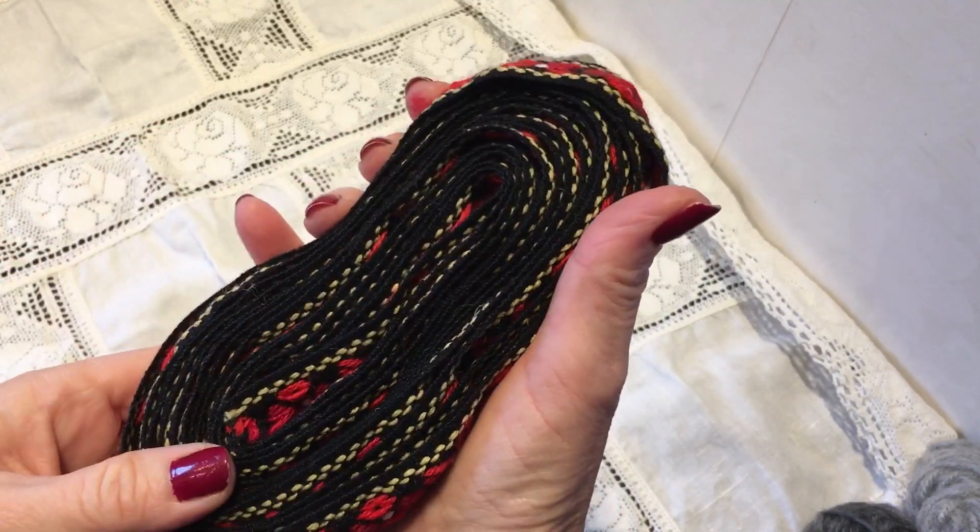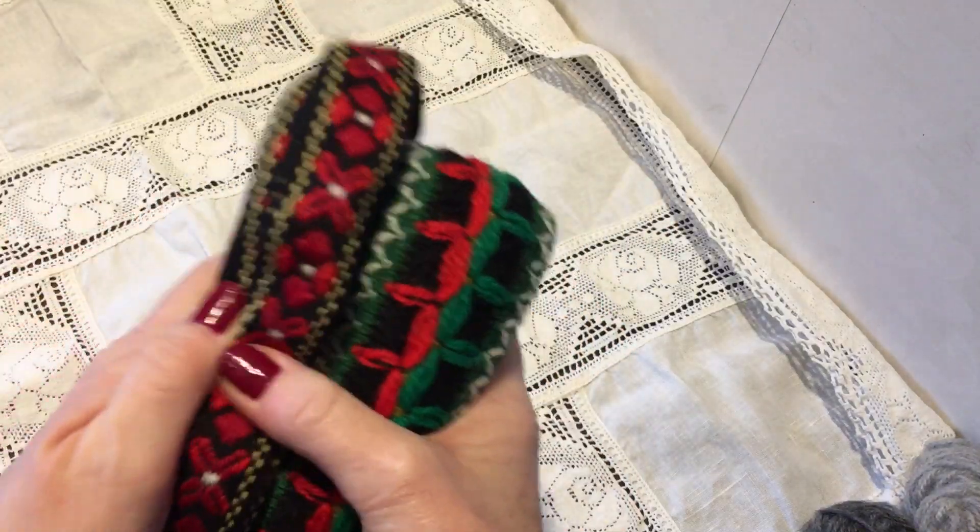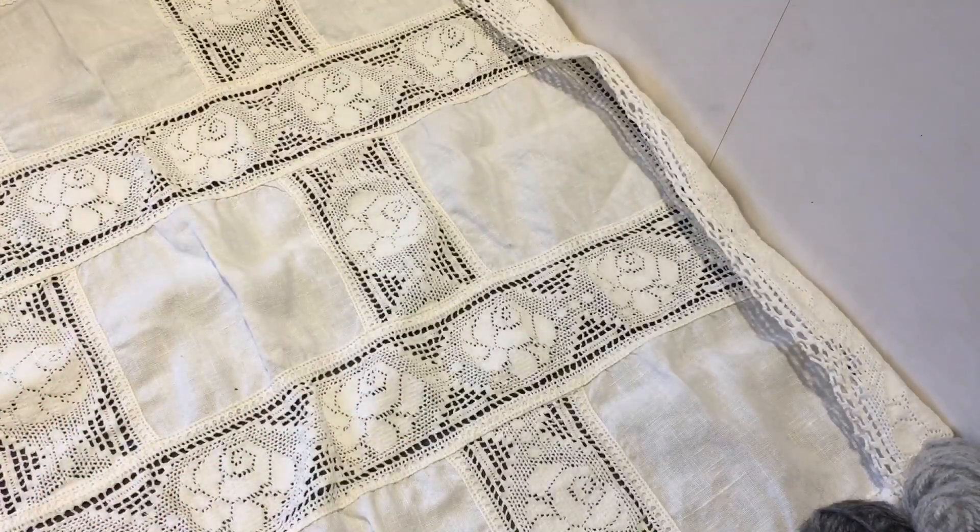I actually found quite a lot of this. This is only one yard, so I had to have those.